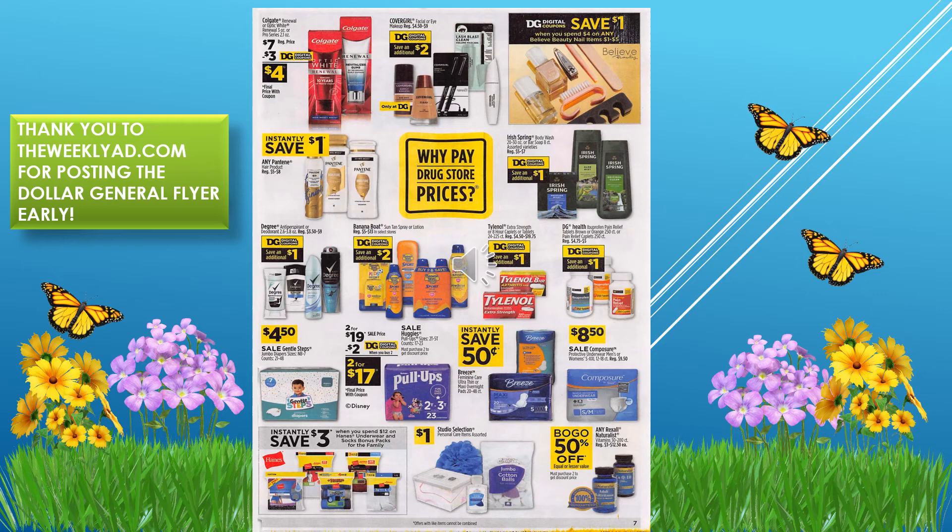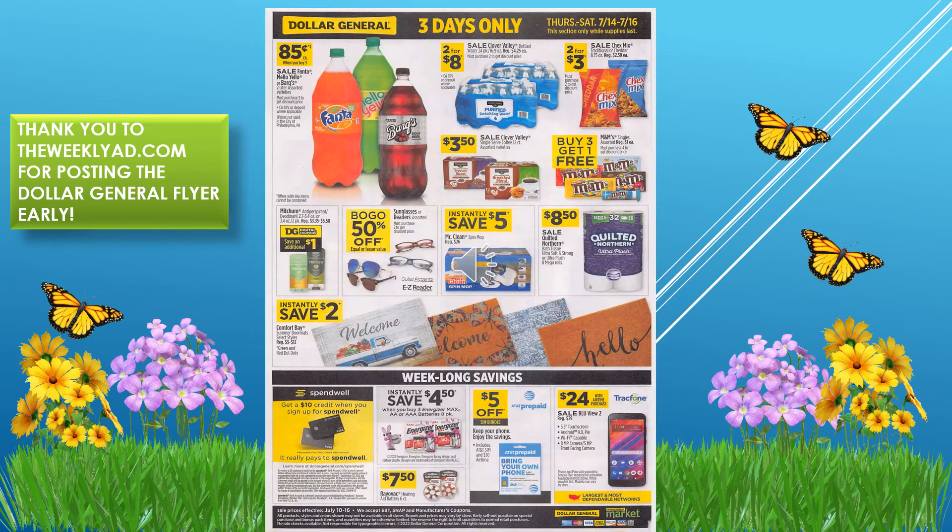This is a three-day-only sale, Thursday through Saturday, July 14th through 16th. Fanta, Mello Yello, and Barq's two-liters are 85 cents each. Clover Valley water is two for $8. Chex Mix is two for $3. M&Ms are buy three get one free. Sunglasses and readers are buy one get one 50% off.